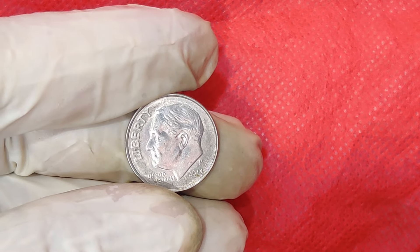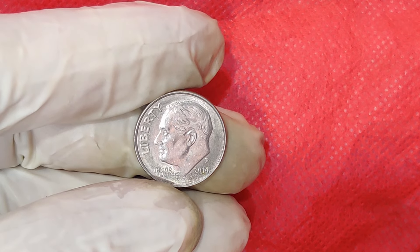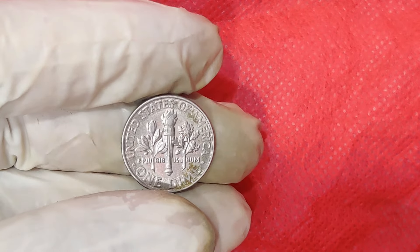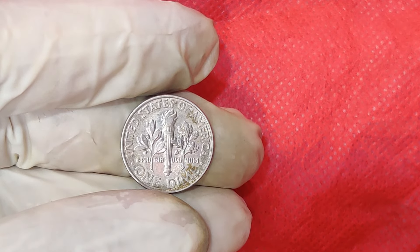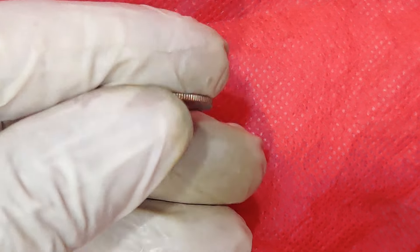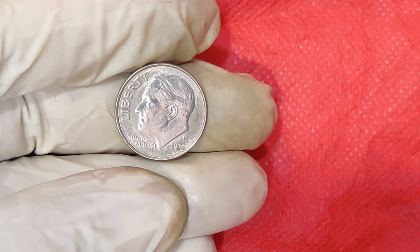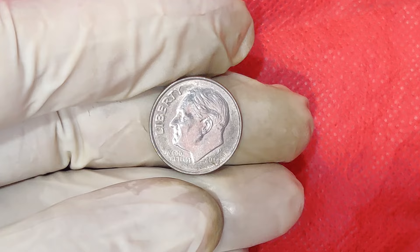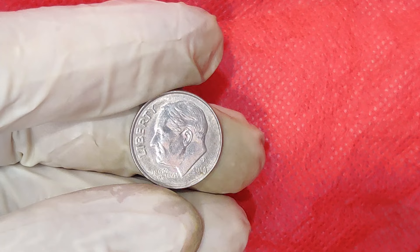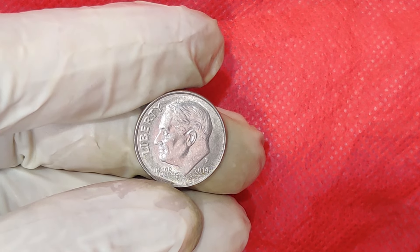Why are error coins like the 2014 P Dime so beloved by collectors? For one, they tell a story. Each error coin is a piece of history that slipped through the cracks of the minting process, offering a glimpse into the complex world of coin production. Collectors also enjoy the thrill of the hunt — finding an error coin is like finding a needle in a haystack. And let's not forget the potential for significant financial gain, as error coins can fetch thousands of dollars in the market.